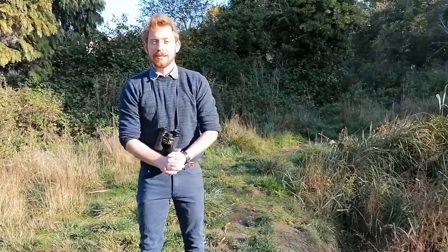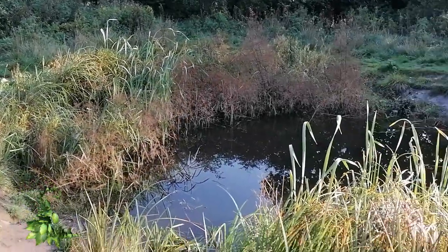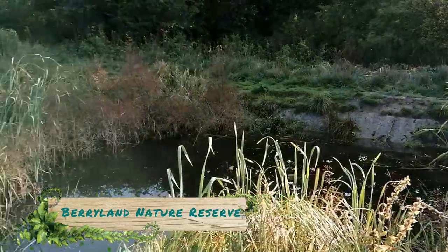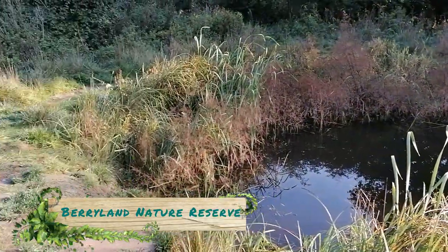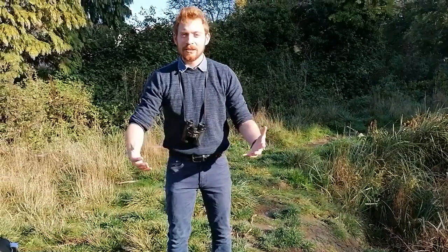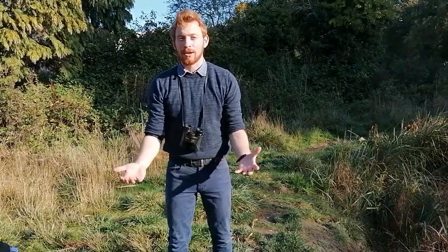I'm here at the Berylinds Nature Reserve by the Wildlife Pond, one of my favourite nature reserves in Kingston. It's got a fantastic friends group, which I implore you all to join, or at least Google. And I'm here to tell you about the amazing world of dragonflies.